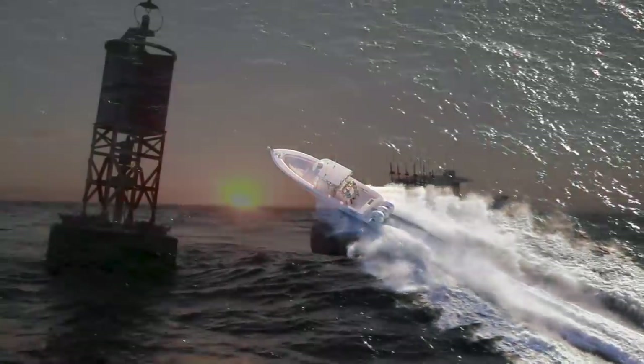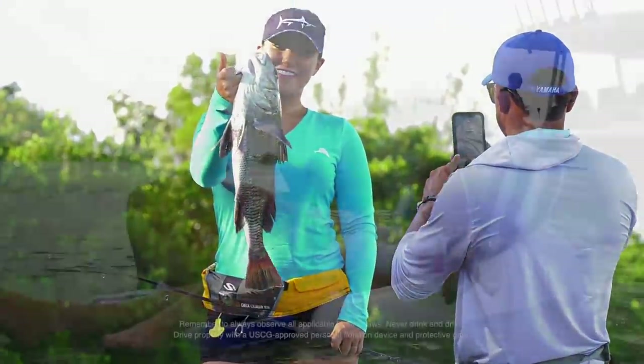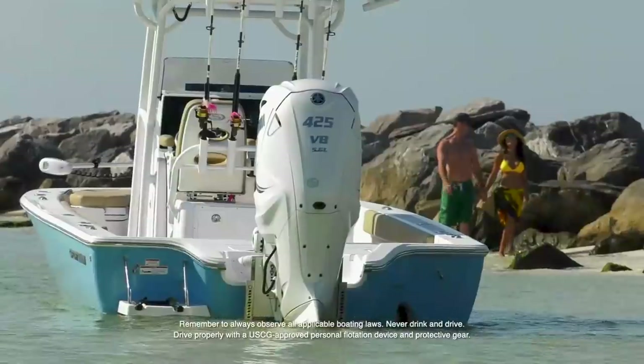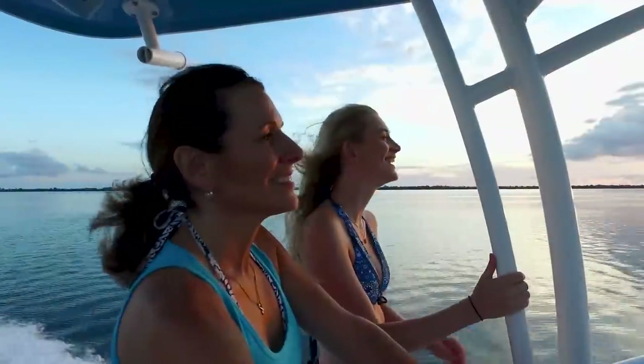Your time on the water is precious. You return season after season to make unforgettable memories, fight a few fish, reconnect with friends, and recenter yourself. If you count on having this time, you need an outboard you can count on to power it. That's why boaters stay with Yamaha for the long run, for life — because reliability starts here.